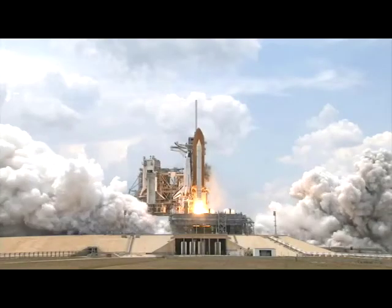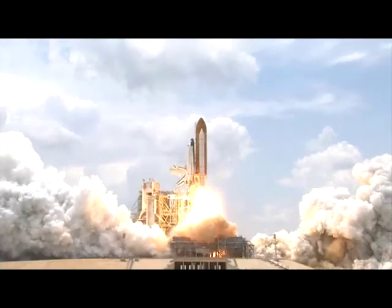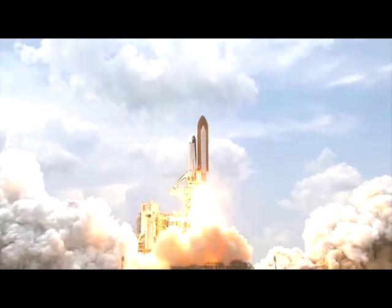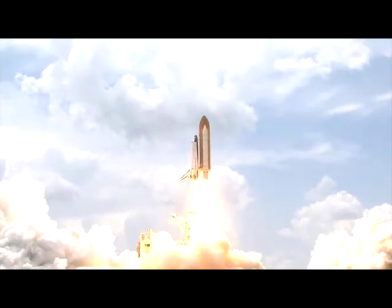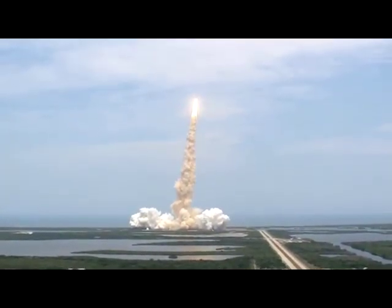The fifth and final mission to the iconic Hubble Space Telescope was a long time coming. After a delay in the fall of 2008, spring brought new hope. And on 11th May, the seven space shuttle crew members headed for the mission of a lifetime.